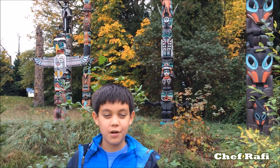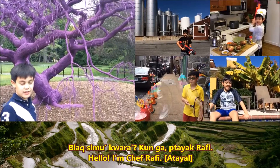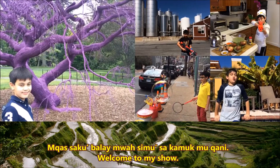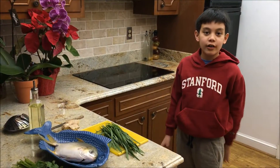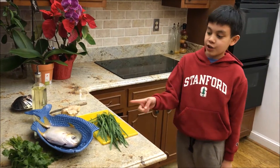Hi, this is Chef Rafi. Welcome to my show. We're cooking food from Taiwan. We're cooking steamed fish.